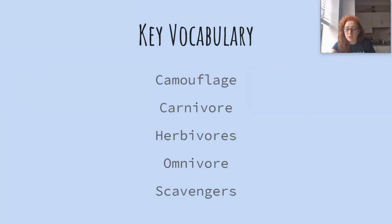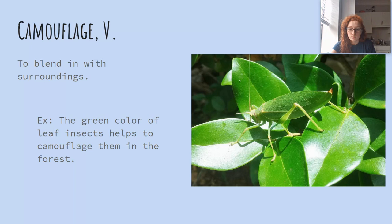Our key vocabulary for today are camouflage, carnivore, herbivores, omnivore, and scavengers. Camouflage is a verb and it means to blend in with surroundings.